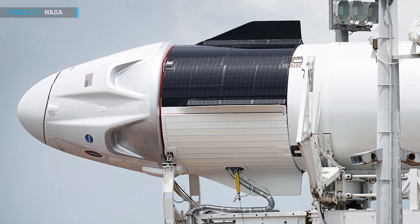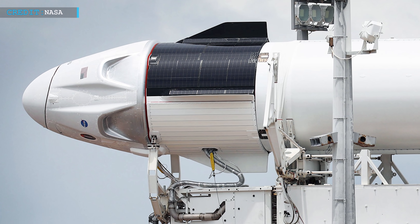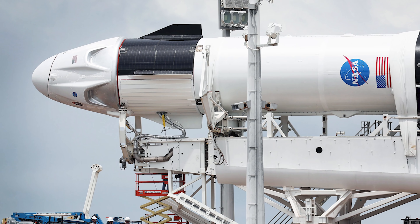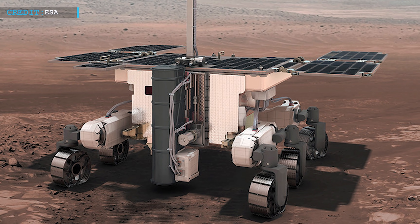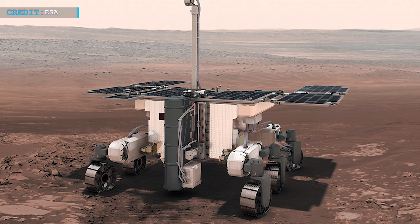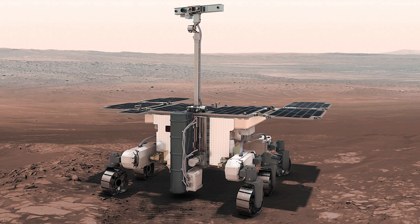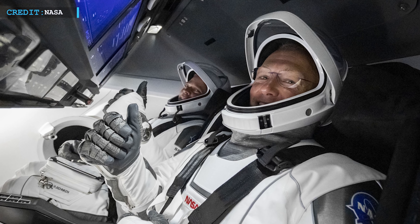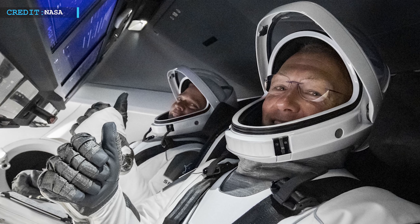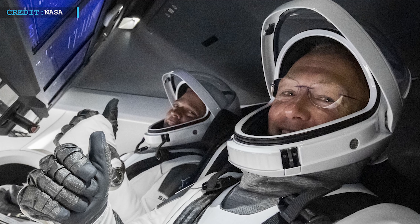The pandemic situation has frequently disrupted routine spaceflight schedules, and these delays cost NASA about $3 billion. Reports say that earlier in 2020, a European-Russian mission to Mars had to be postponed until 2022. SpaceX has still continued its operations throughout the pandemic, including resuming astronaut launches from American soil in May 2020.